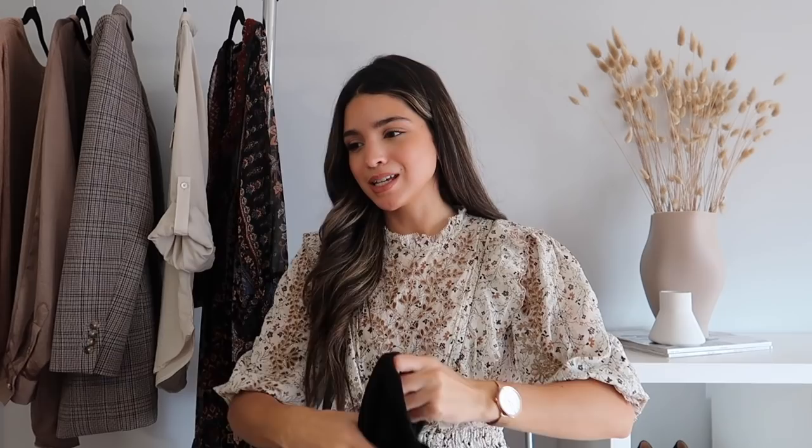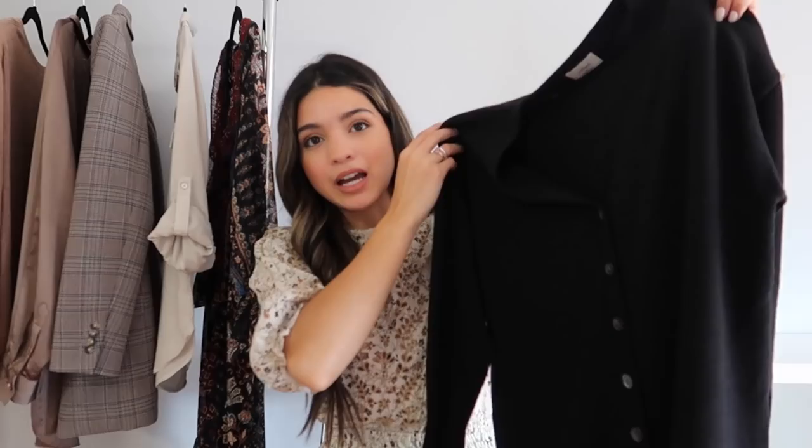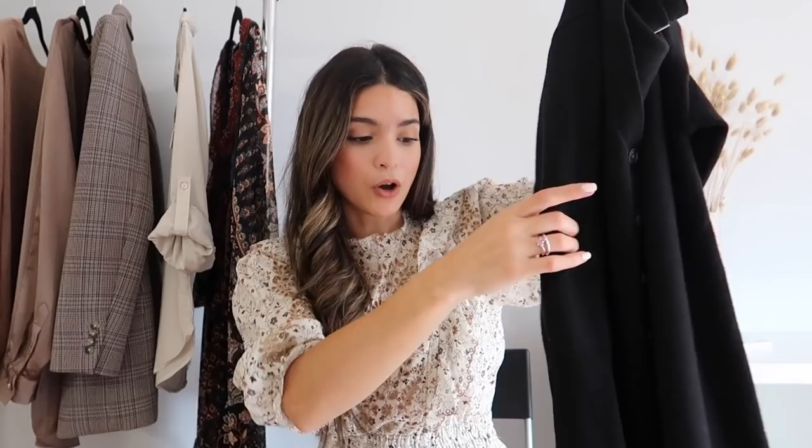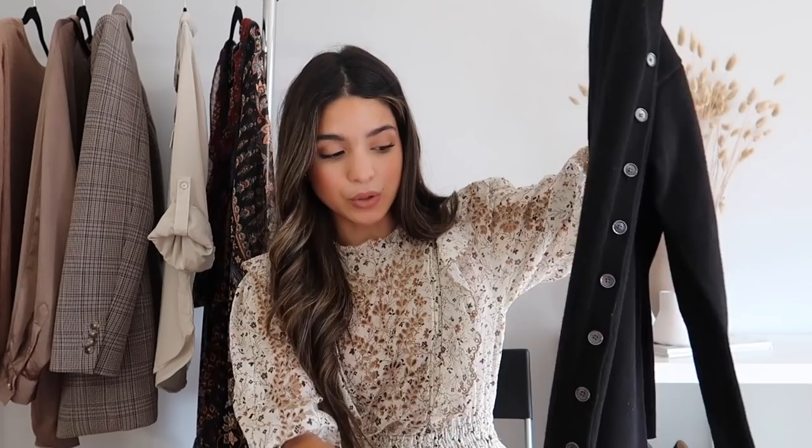The next piece has to be the comfiest dress that I own — this is the Spa dress. This was $178 and I got it in a size extra small. This is a V-neck knit sweater dress with buttons going all the way down, a midi length, with full length sleeves cinched closer to the wrist. It is the comfiest dress I have ever owned — you put it on and it feels like butter on the skin. I got this specifically to be worn very casually, to wear around the house or when going out to do errands but still wanting to be comfy and cute.